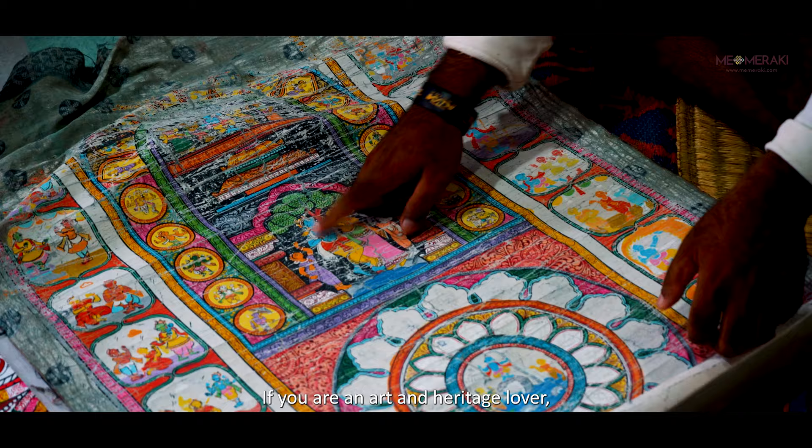If you are an art and heritage lover, Ragurajpur is a place that should definitely be on your bucket list.